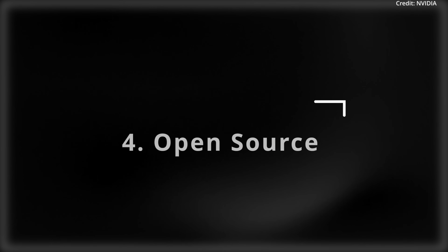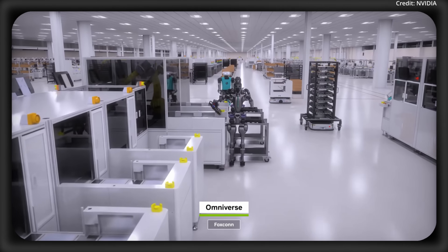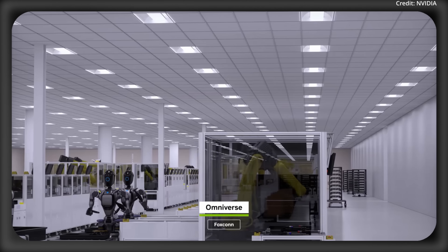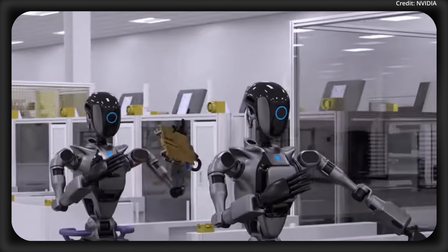And that brings us to tech advance number four: Groot N1 is now open-sourced. In 2024, Project Groot was NVIDIA-led, with partners like Boston Dynamics showing their closed setups. But now in 2025, anyone can use it.